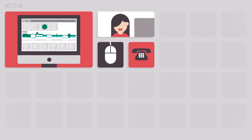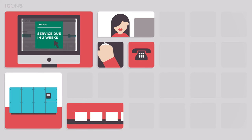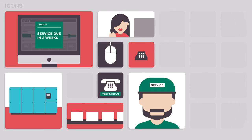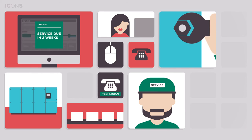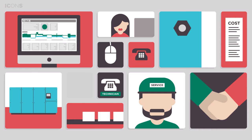The benefits of the ICONS system are clear. You don't have to worry about your equipment's performance. A simple mouse click reveals the machine data. Potential problems are detected before they deteriorate, so the risk of production loss is minimized. Service can be ordered on time and costs are transparent and well-planned.